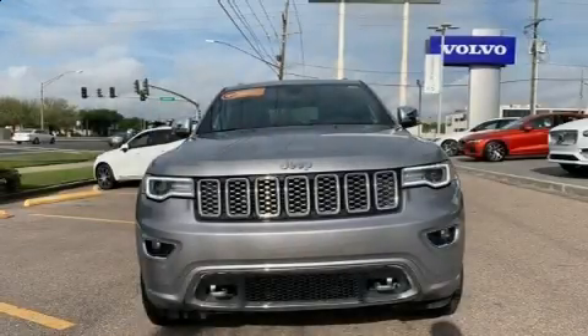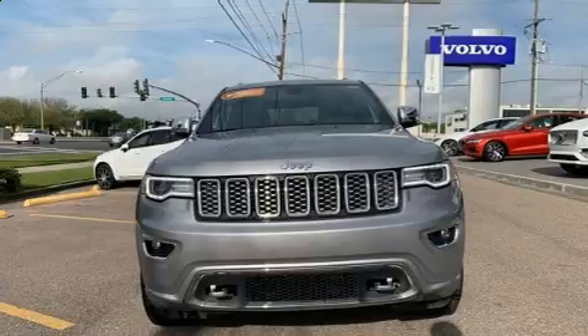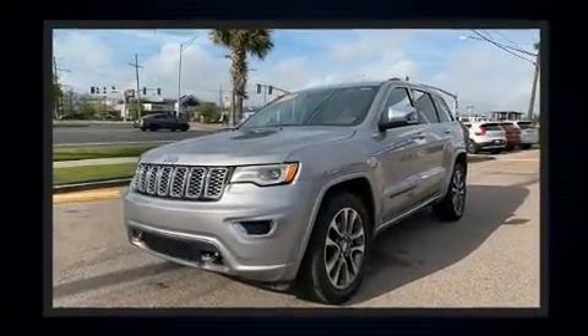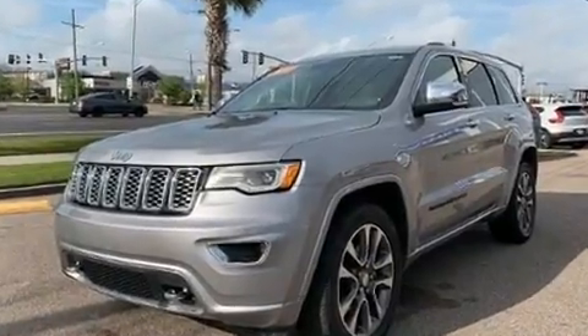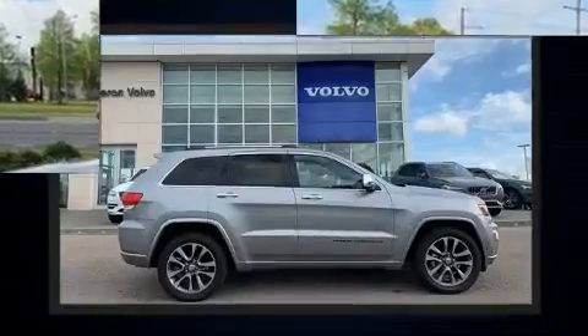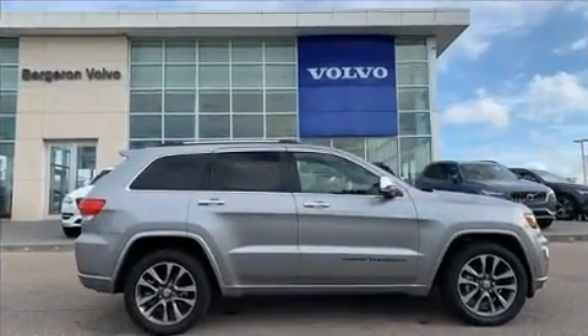The 2017 Jeep Grand Cherokee with just over 20,000 miles on the odometer. This four-door sport utility vehicle prioritizes comfort, safety, and convenience. It features an automatic transmission, rear-wheel drive, and a refined six-cylinder engine.